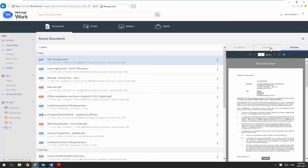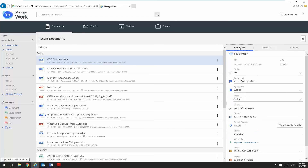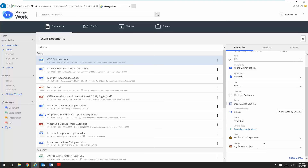I can see all of the versions that are related to this particular document as well as any comments that are made on each of the versions during the life cycle of this document. I can also access the properties of the document — this is all of the traditional iManage properties such as document ID, document version, author, operator and of course all of the custom values which are available.